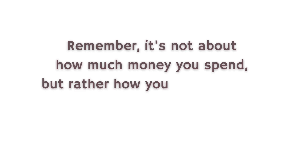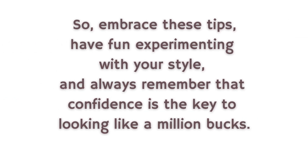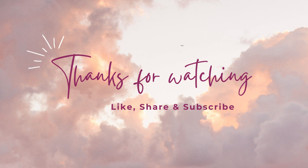Remember, it's not about how much money you spend, but rather how you carry yourself and put together your look. So embrace these tips, have fun experimenting with your style, and always remember that confidence is the key to looking like a million bucks. If you enjoyed this video, don't forget to give it a thumbs up and subscribe for more style tips and tricks. Until next time, stay fabulous!